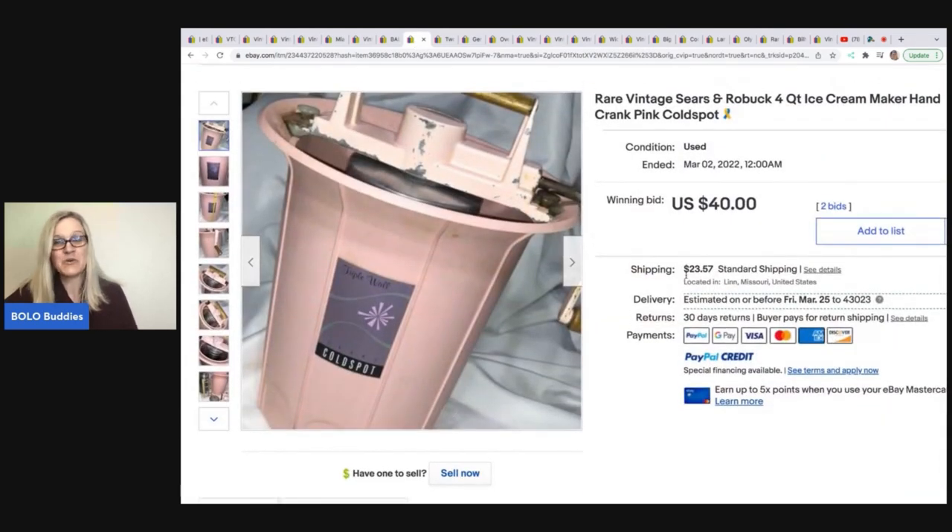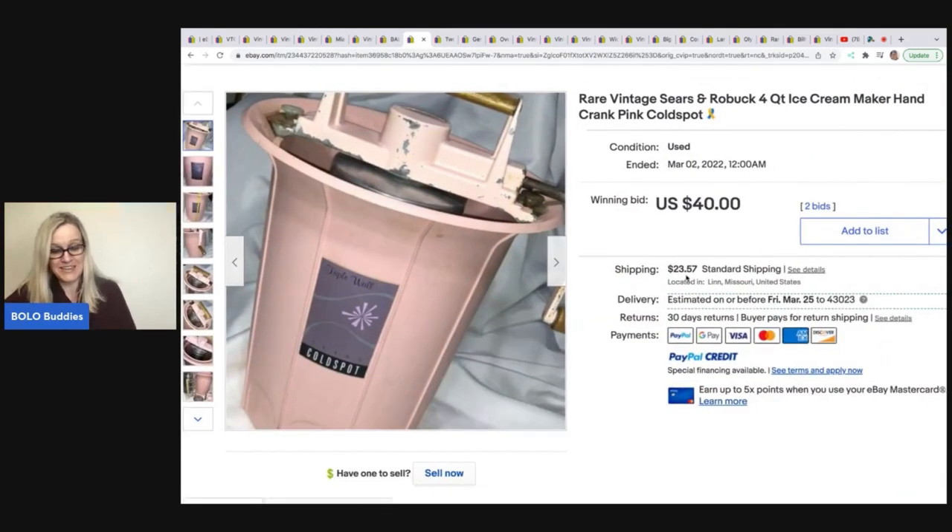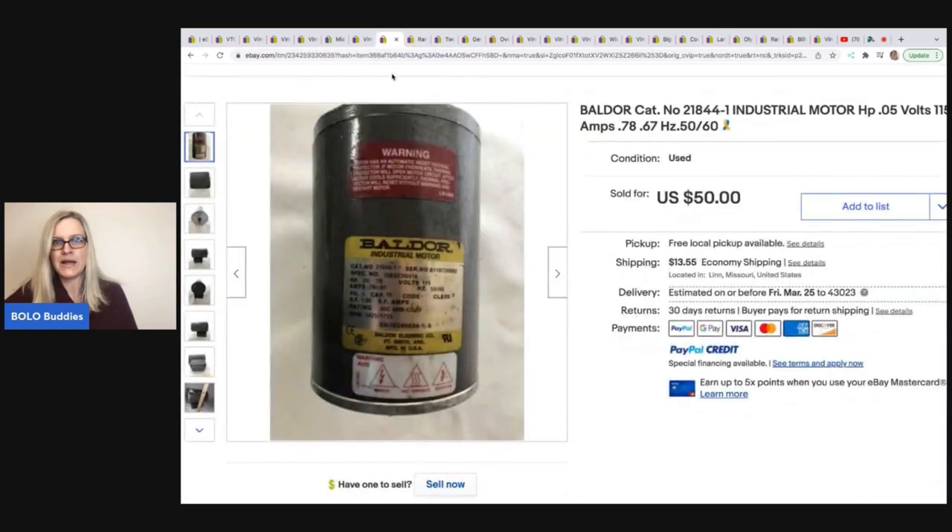Rare vintage Sears and Roebuck ice cream maker — purchased for $3 at a live auction and sold for $40 plus shipping. They do eBay auctions but there are a lot of buy-it-nows also.